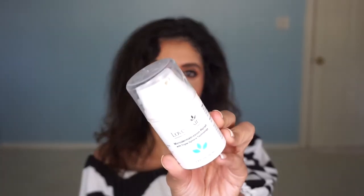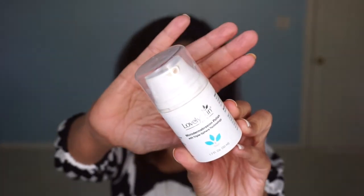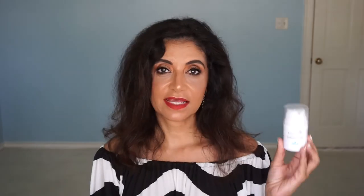This cleanser right here is an exfoliating cleanser by Lovely Skin — their Microdermabrasion Polish. I like this. This is my second bottle and I'm on my third, and when Lovely Skin has their sale I will be getting a backup. I like it because it doesn't have plastic beads for exfoliation — they call them algae beads. So it's good for the environment, and I really like that.